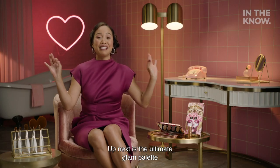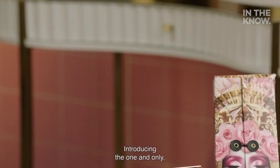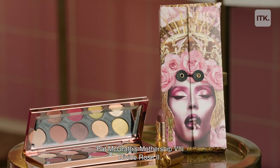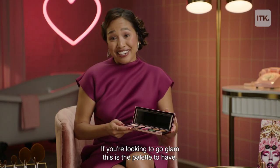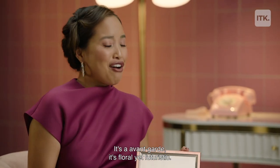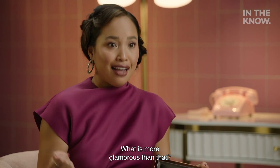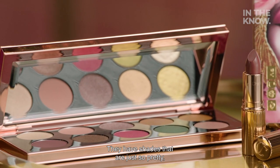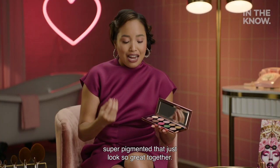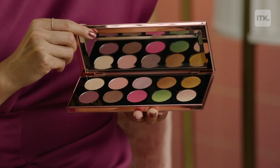Up next is the ultimate glam palette that I am just so obsessed with. Introducing the one and only Pat McGrath's Mothership 8 Divine Rose 2. If you're looking to go glam, this is the palette to have. It's avant-garde, it's floral, yet futuristic — what is more glamorous than that? The shades are just so pretty, super pigmented, and they look so great together. There's a bronze rosé, there's a gold gloss. It's just magical.